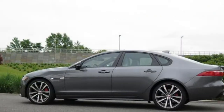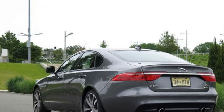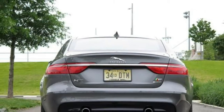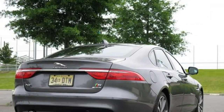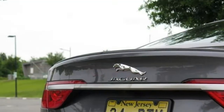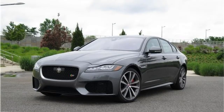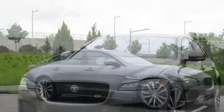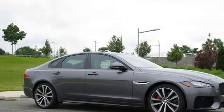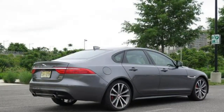Still, Jaguar's convoluted, dated technology relegates the XF to the bottom third of a very competitive class. New for 2018: the new base trim is less expensive than last year's, all-new 4-cylinder gasoline engine is standard, wagon body style is now available, and new safety features have been added to the driver assistance package.